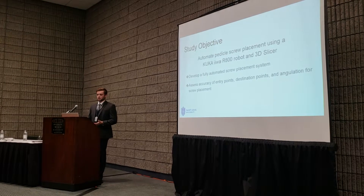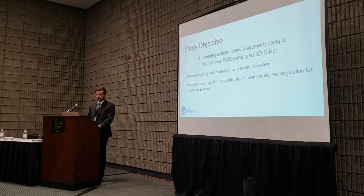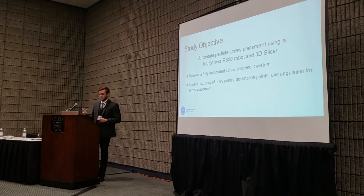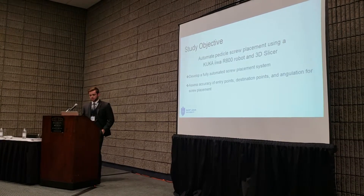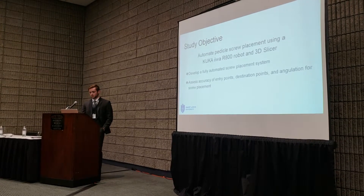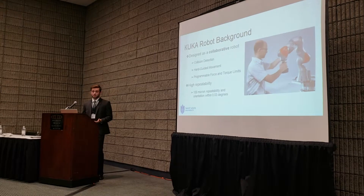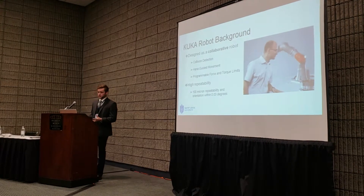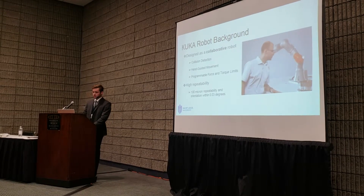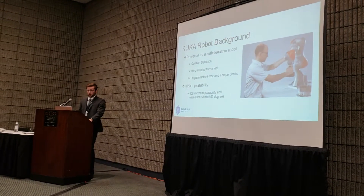We decided to create a study around actually automating that screw placement procedure using a KUKA EVA R800 robot and 3D Slicer, which is open source software. The two major goals were to develop a fully automated placement system for pedicle screws and to assess the accuracy of the entry points, destination points, and angulation. The robot was designed by KUKA as a collaborative robot, featuring collision detection, hand-guided motion, and programmable force and torque limits.